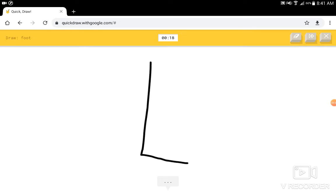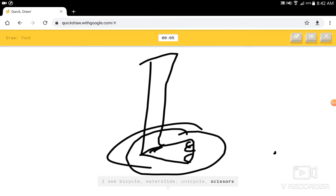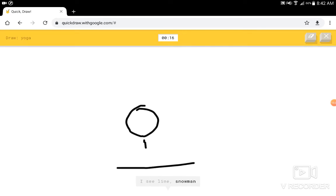Draw a foot. I see leg, or nose, or hockey stick, or golf club. I see shovel, or sailboat, or trombone, or hockey puck. I see bicycle, or water slide, or unicycle, or scissors. I see sandwich, or hula hoop, or party hat, or helmet. I see yoga. Sorry, I couldn't guess it. I see line, or magic wand, or hockey stick, or marker. I see asparagus. I know — it has stop sign. Draw a yoga. I see line, or snowman. I know — it has yoga.